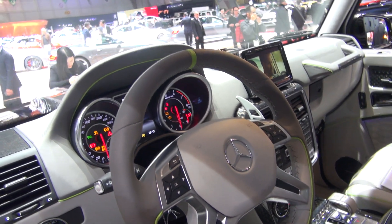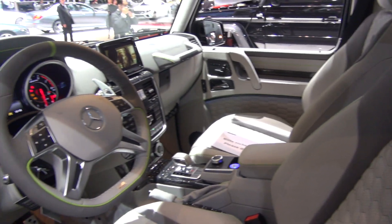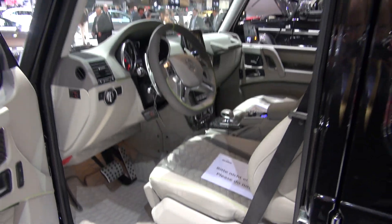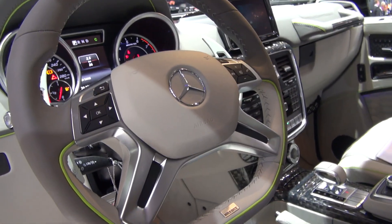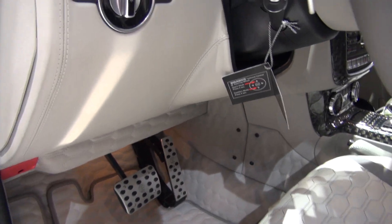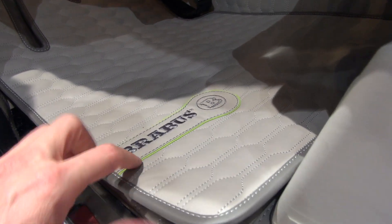Leather. Brabus Ride Control. Fine leather. And we have neon stitching. This was really radical — it reminds me of the 997 Turbo S 918 Spider Edition, which also had neon elements. And here we really have all-out leather. You can even see here it's leather — the roof, I mean the floor. It's leather everywhere, in a custom pattern. Incredible.